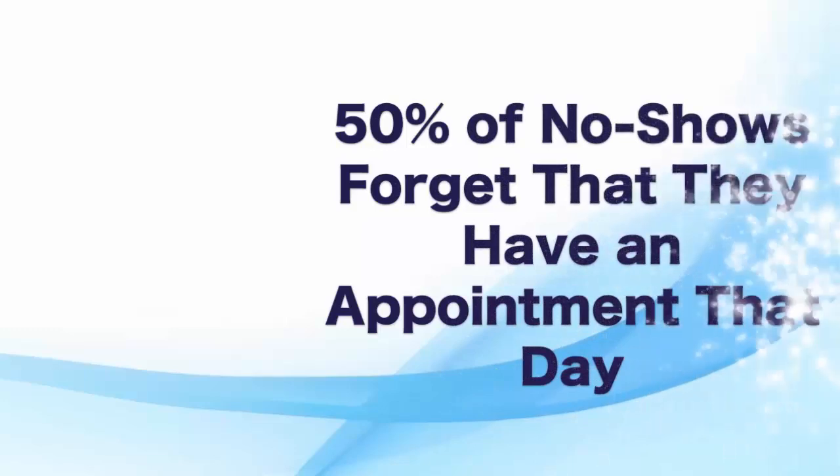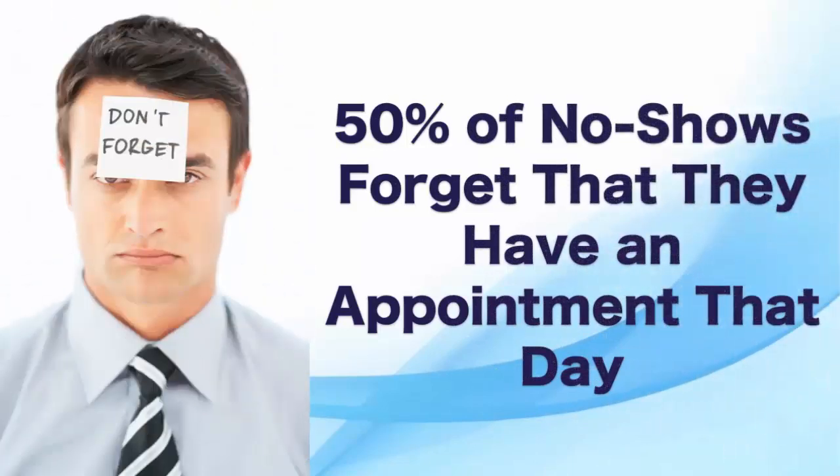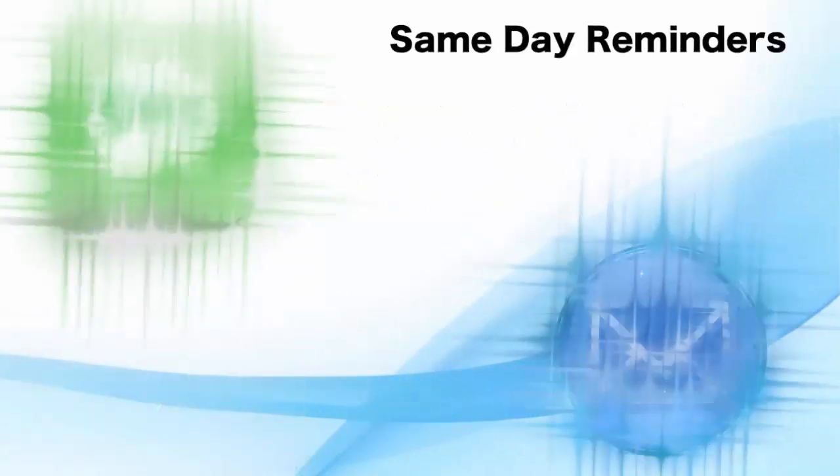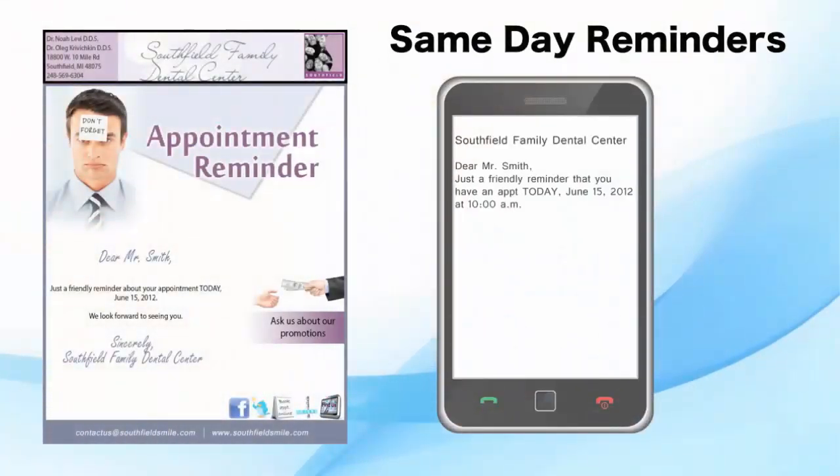Research has shown that close to 50% of all patients who don't show up for their appointments simply forget. So to help you significantly reduce no-shows, our system sends day-of reminders so your patients won't forget about their appointments and your chairs stay filled.